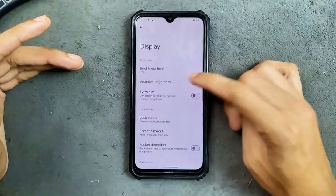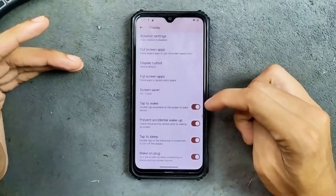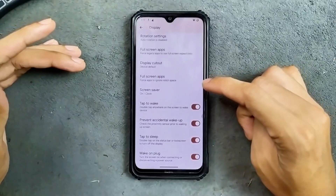In the display option, adaptive brightness is working well, no issue at all. We do get a few options here like double tap to wake and double tap to sleep — all these things are working.